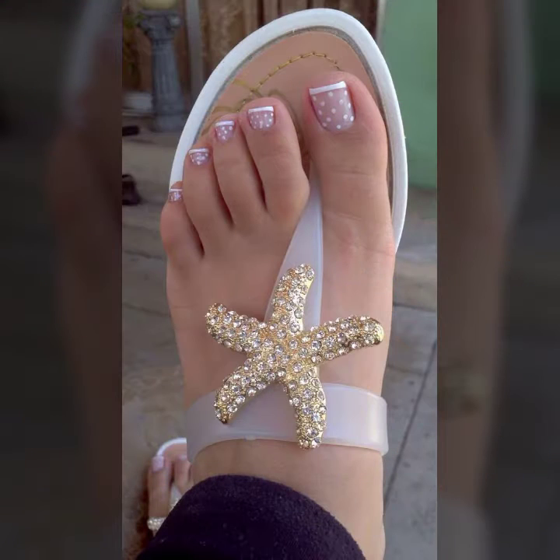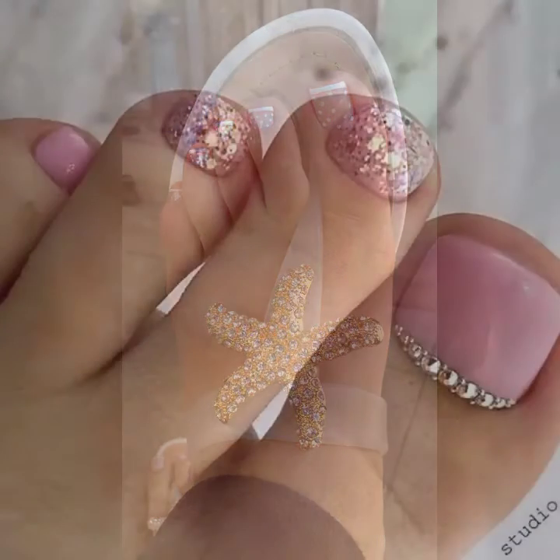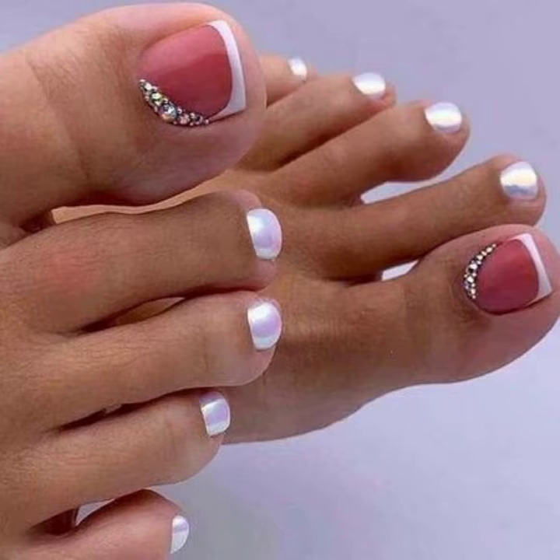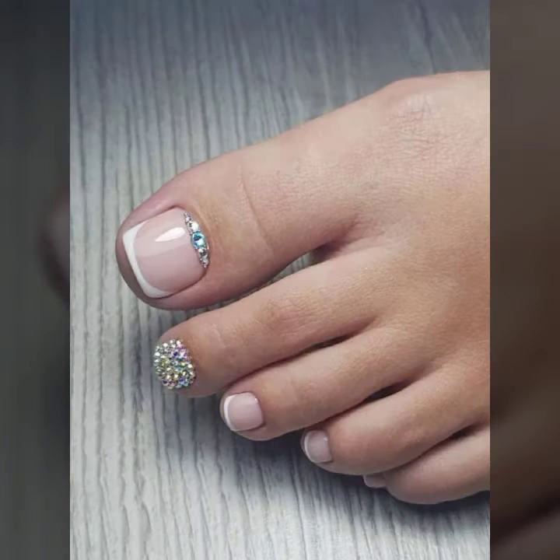Friends, I always try to bring useful videos and useful content for you. So don't forget to like my video and don't forget to share my video. Also give your feedback in the comment section about how the video was and how the designs of pink toenail art were.